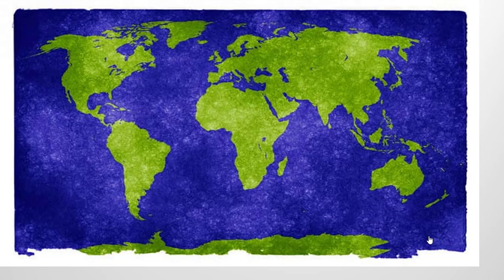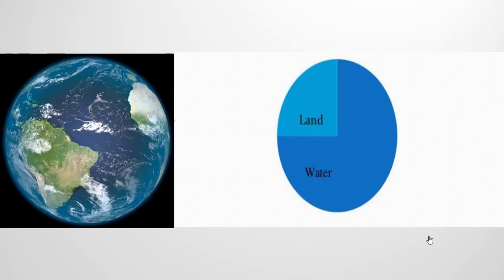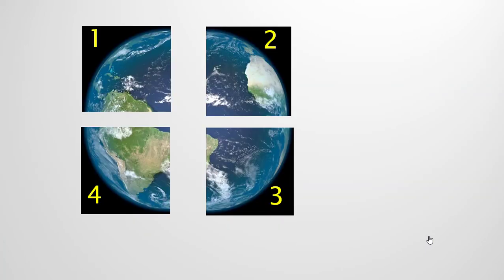As we can see, we have more blue part and less green part in the Earth picture. It means that we have more water and less land on the Earth. Do you know how much part of the Earth is covered with water? The answer is three-fourth part of the Earth is covered with water. The three-fourth part means if we divide the Earth into four equal parts, then three parts are water and the remaining one part is land.